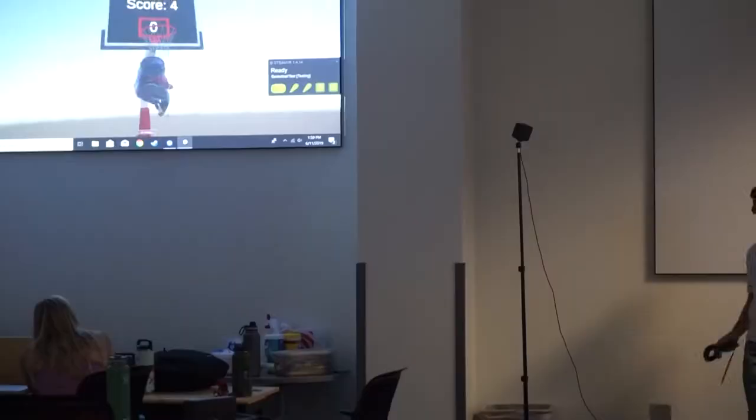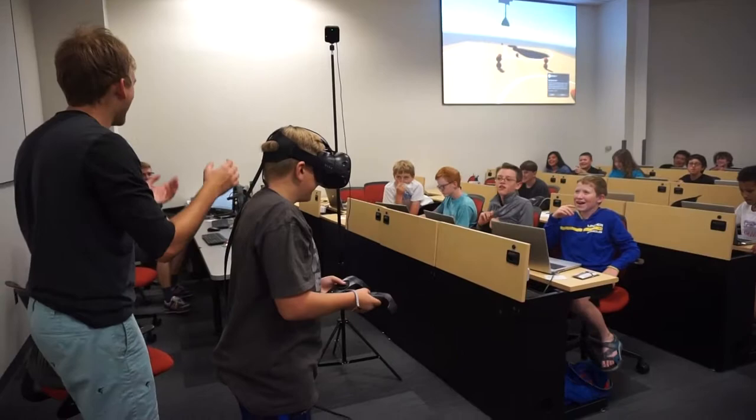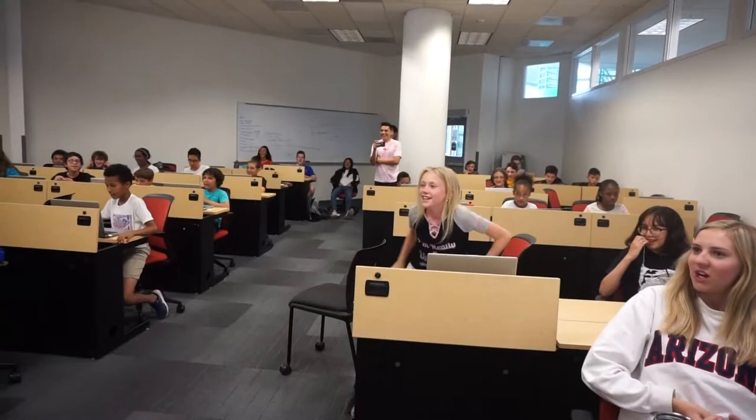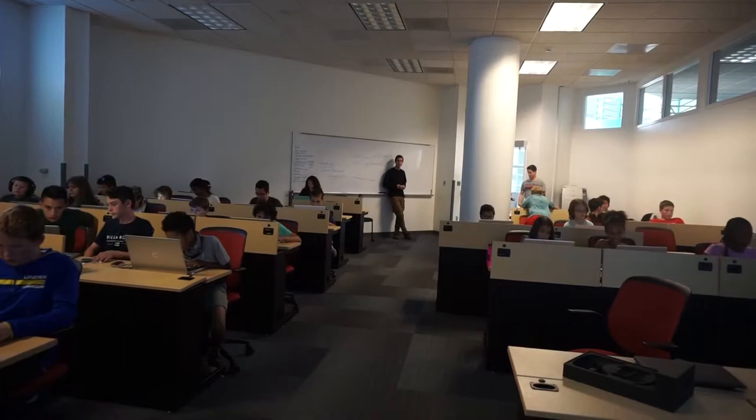Devin helped us in setting up all the equipment and setting up the project in general. I kind of gave them this blank Unity project that had no implications for VR — it just looked like something that could be done with VR. Devin went above and beyond in setting that up for the kids and providing them with an environment where they didn't need a lot of practical technical coding knowledge, where they could put together a project and experiment. We ended up constructing one from scratch where they could piece it together without having to understand the code.